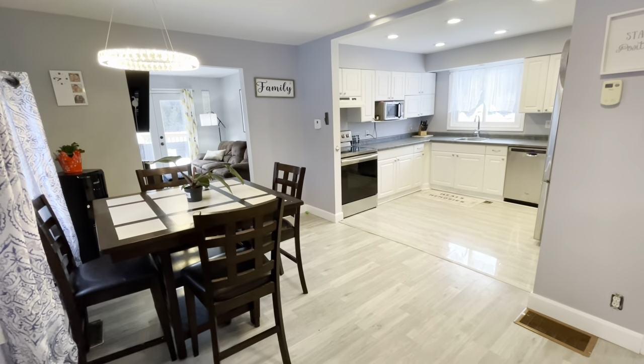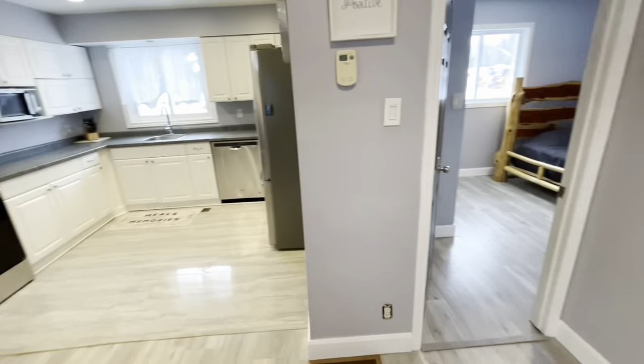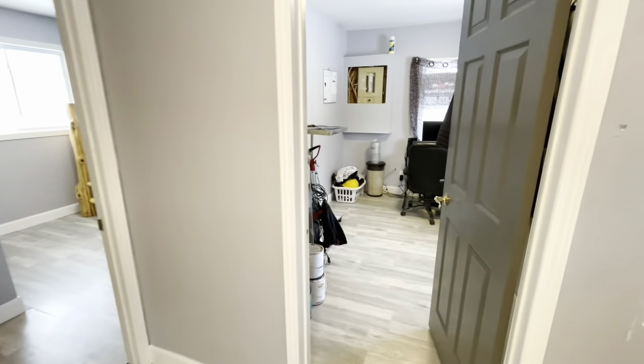Thank you for joining me on a tour of this waterfront home. The main level features two bedrooms.